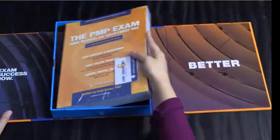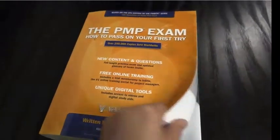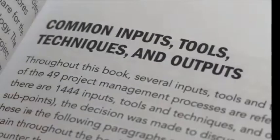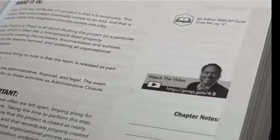Inside the packaging, you'll find the exam prep textbook: 'The PMP Exam: How to Pass on Your First Try' by Andy Crow. The textbook will be your best friend when studying. It covers all the processes, inputs, tools, and outputs that will be tested on the exam, as well as insider secrets, test tricks, and tips. The book contains over 400 practice exam questions and links to over 60 short videos where Andy explains concepts in more depth.